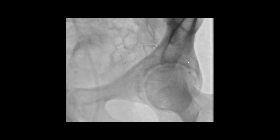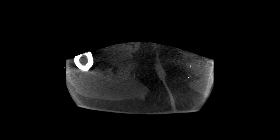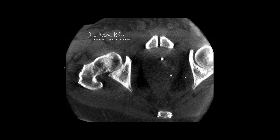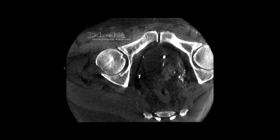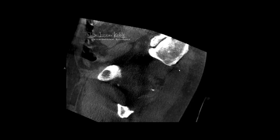We inject some contrast, take pictures, and the machine rotates around the patient. The interest of this rotational imaging is to remove any doubt, especially for the physician. You can see the picture rotating, and then the computer reconstructs those images for us almost instantaneously — it only takes about two minutes during the procedure, but it removes any doubt. We can clearly see where the enhancement is going.